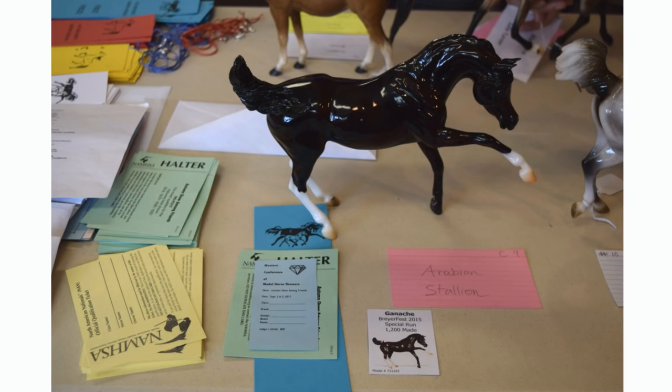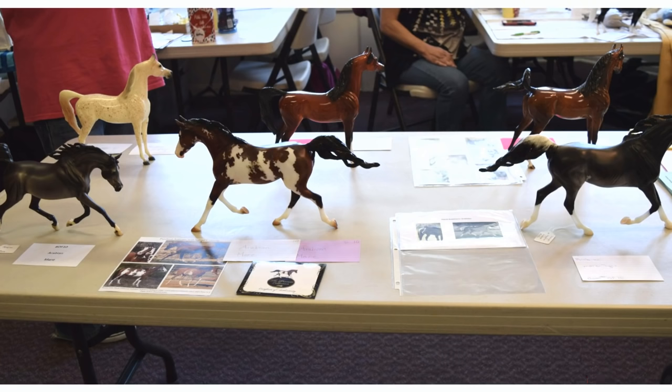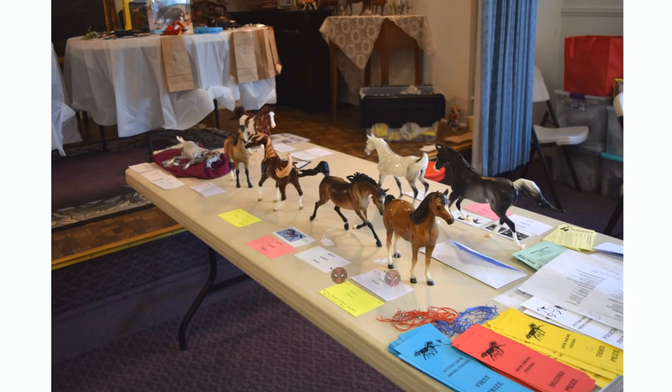I also forgot to mention — this show was double judged for breed and collectability. That's why some horses have two ribbons with them. It was a double judged show, which I personally really like because it's just more fun to have more chances to get ribbons, especially when you want to show rarer models that might not normally do as well in breed. This was the Arabian mares class, and there were quite a bit of Arabian mares so they leaked over onto the Peter Stone table. Here are the other Arabians that were up on the other part of the table.